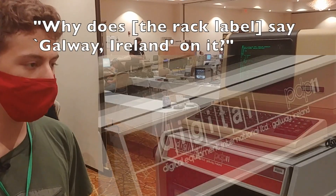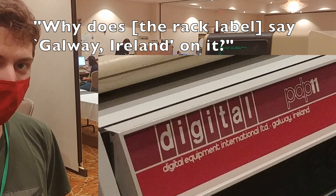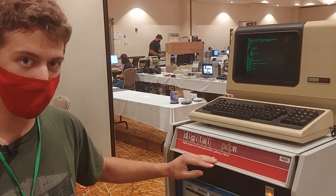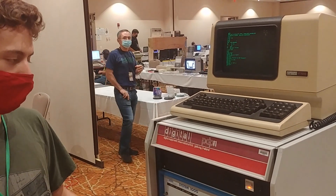Oh, very cool. Do you happen to know, why does it say Galway on it? Was that a manufacturing location? Was it a team? So this is where the rack was manufactured, but it looks like it's been reused for whatever the U of M was using this thing for.